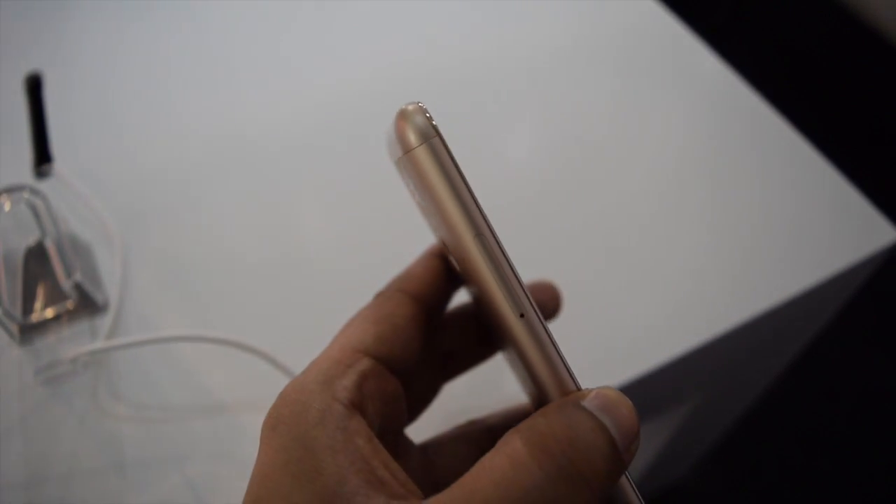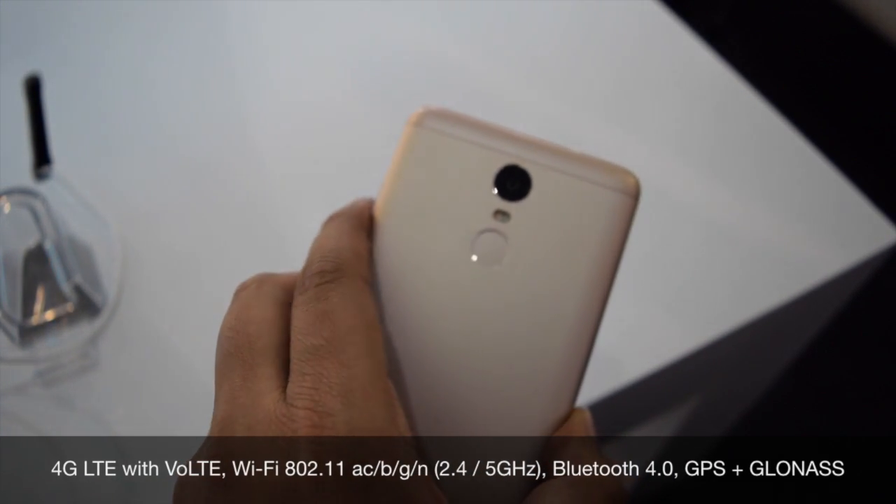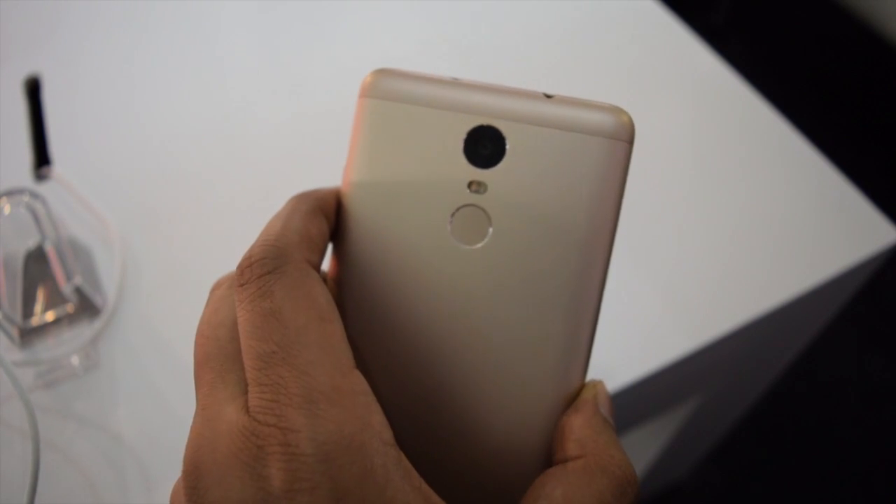It supports all Indian 4G bands with support for Voice over LTE. Other connectivity features include 3G, Bluetooth, Wi-Fi, GPS, and Micro USB.